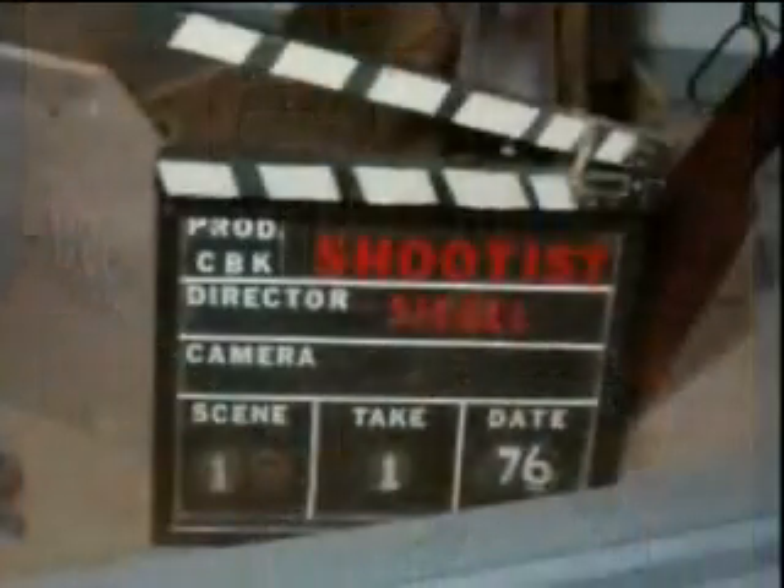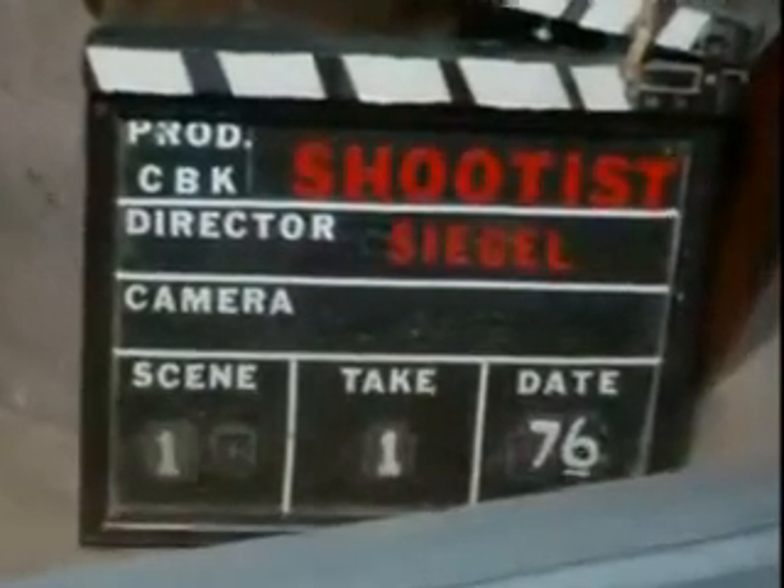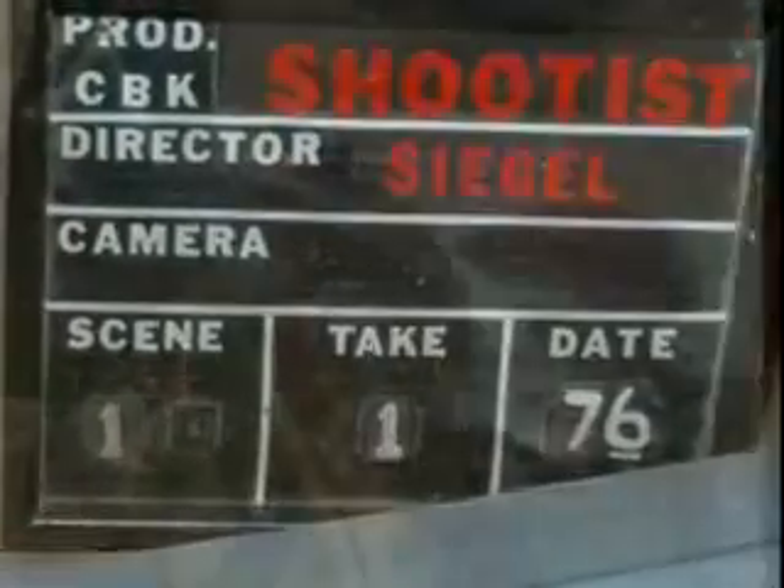Down here are a bunch of his branding irons. Then over here you'll see the clapper board — you can read on here where it says The Shootist, the director was Siegel, and this was scene one, take one, in 1976. Of course up here above it is the saddle from The Shootist. Now if you look closely right underneath there you'll see where it says J.B. Books — well, J.B. Books was the part that Duke played in this film.